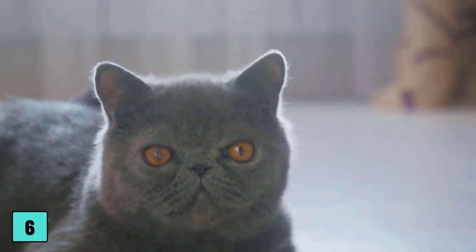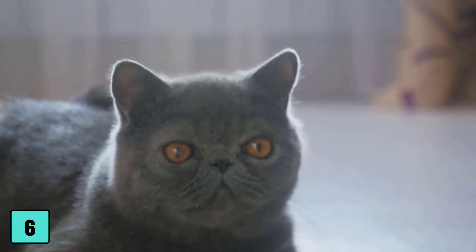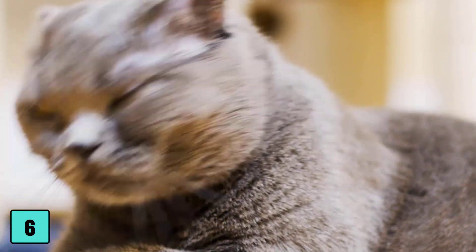Number 6: chest side position with legs bent. This position is also common in resting cats. The legs are bent, so the cat is not completely at the mercy of its surroundings and retains control. It can relax and gather strength at the same time.